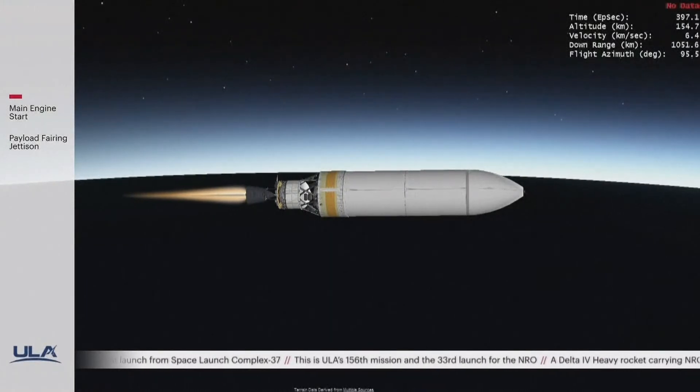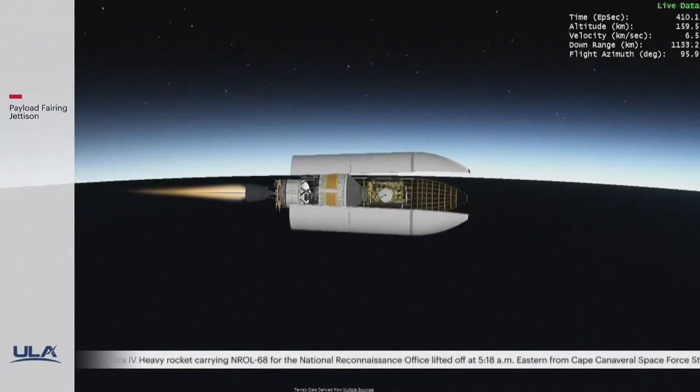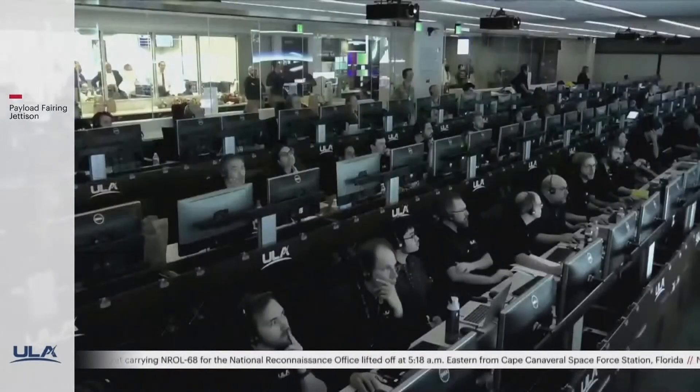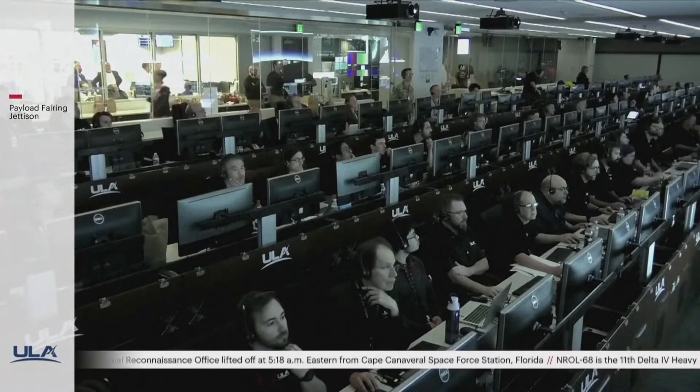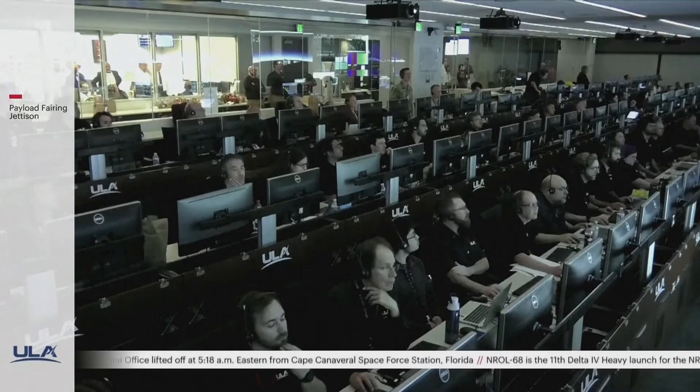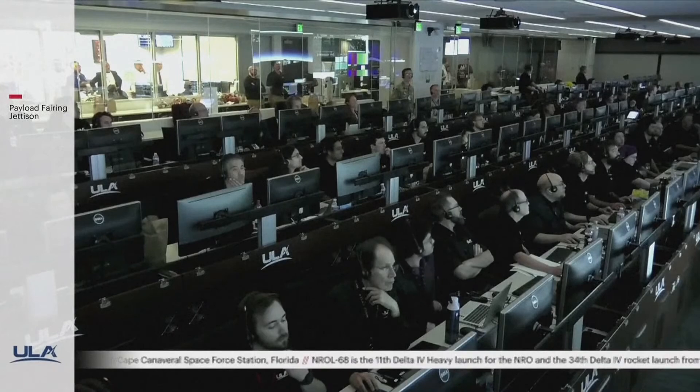We have an indication of payload fairing separation. This is Delta Mission Control at T plus 6 minutes and 45 seconds. We just heard flight commentator Rob Kesselman confirm the successful completion of the early phase of today's flight, and all systems continue to operate nominally.